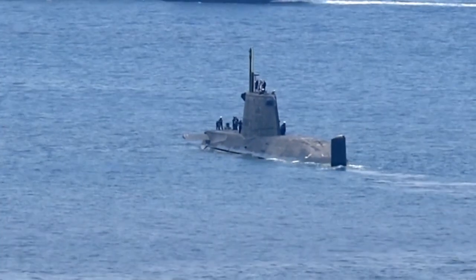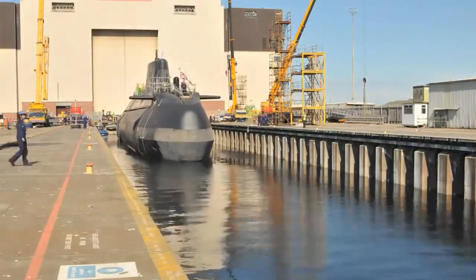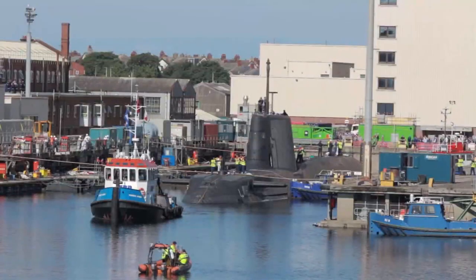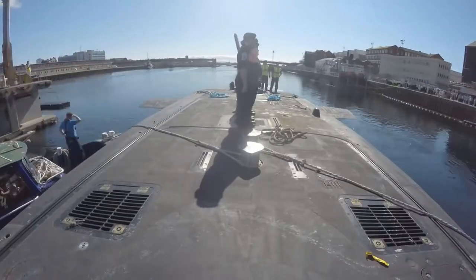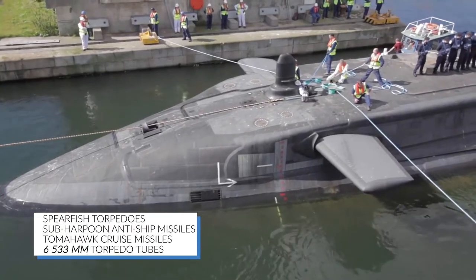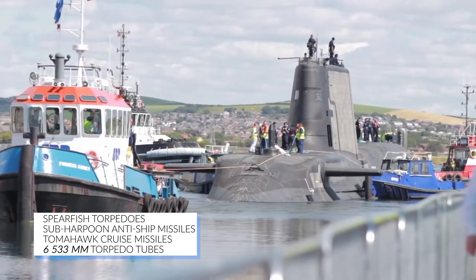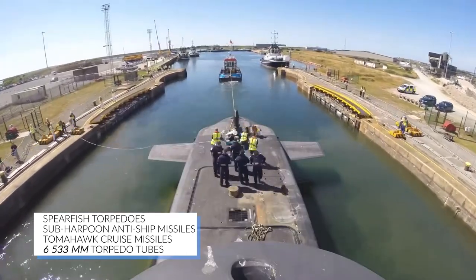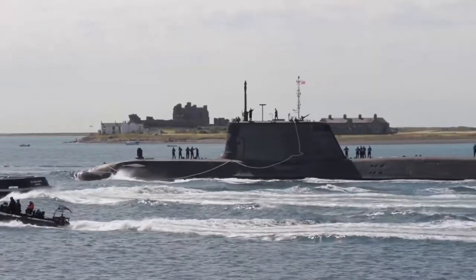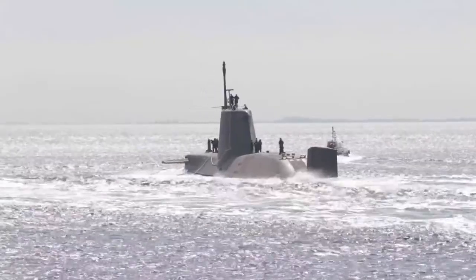Seven of them are being designed to replace the aging Swiftsure-class submarines. They are significantly more stealthy and heavily armed than their Trafalgar-class forerunners. They can fire Spearfish torpedoes, sub-harpoon anti-ship missiles, and Tomahawk cruise missiles through their six 533mm torpedo tubes. In terms of armament, this new submarine set the bar for the Royal Navy as well as the British Army.